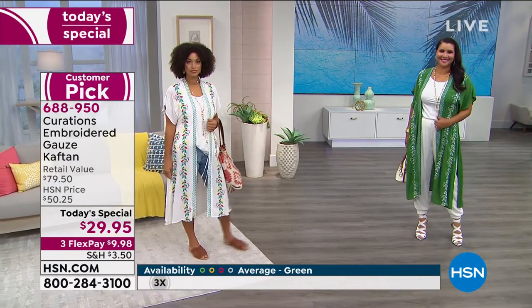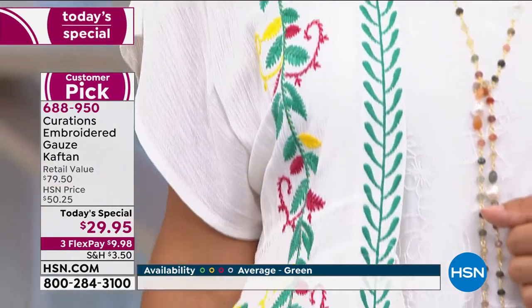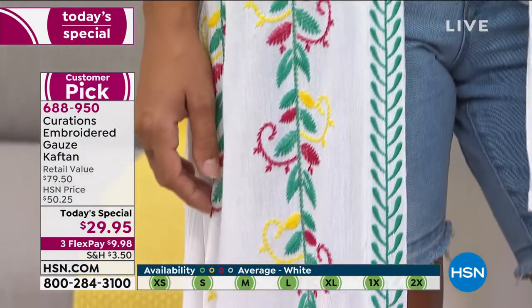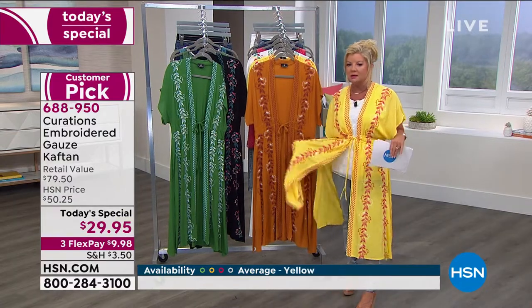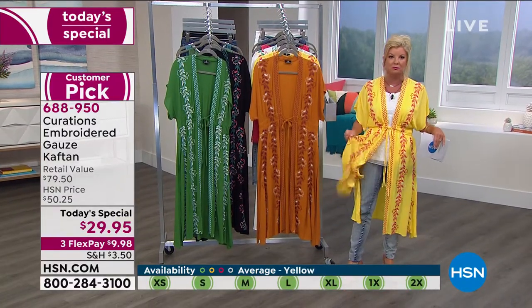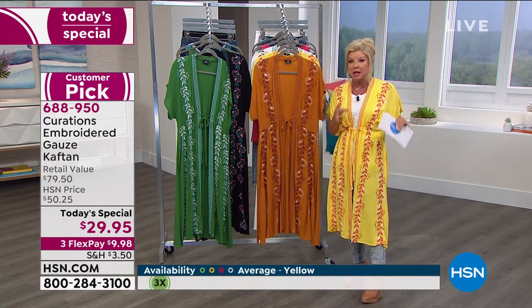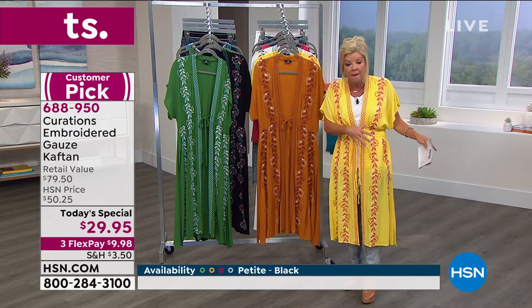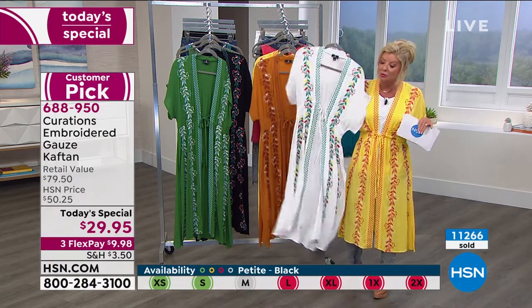You know how things like that stay in your head? When they said 'Lynn, try the yellow on,' I was like — I was told never to wear yellow! But I put it on and I really liked it. Don't be afraid! A lot of you are ordering more than one. You know, if this were in a bathing suit shop in Florida — cover-ups are a lot of times more expensive than the bathing suits themselves — you would not be paying under $30 for this.